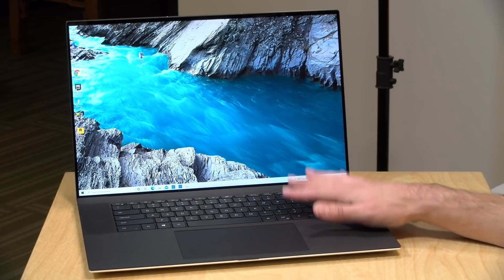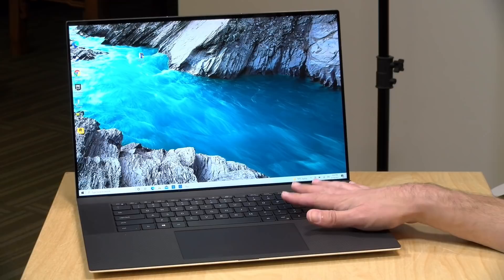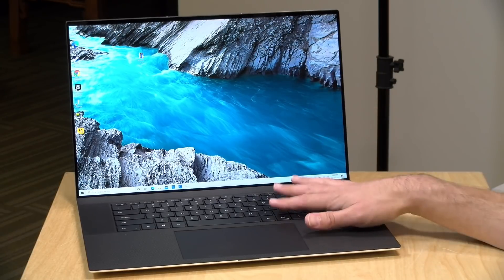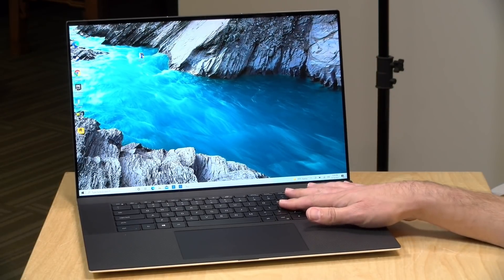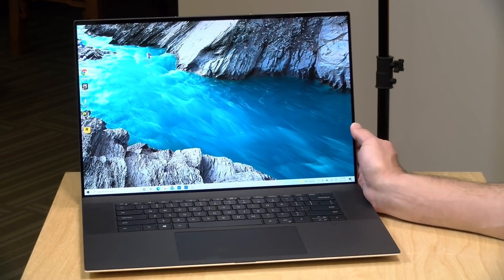Hey everybody, it's Lon Seidman. We're taking a look today at the Dell XPS 17 9710. We looked at the prior version about a year ago, and the hardware from the outside is very similar, but inside they've made some performance improvements. In the interest of full disclosure, this is on loan from Dell — when we're done with this, it goes back to them. All the opinions you're about to hear are my own. No one is paying for this review, nor has anyone reviewed or approved what you're about to see before it was uploaded.